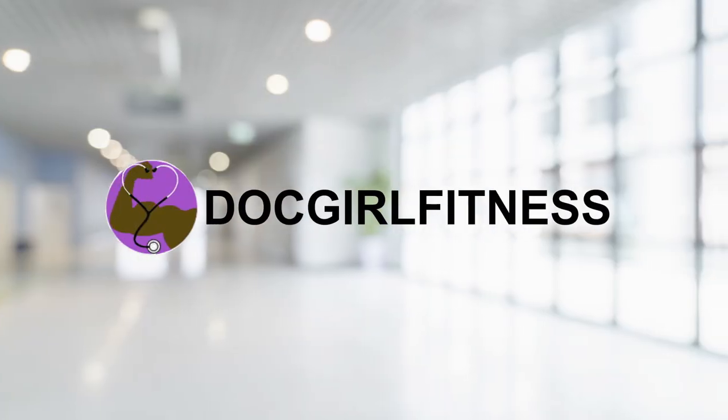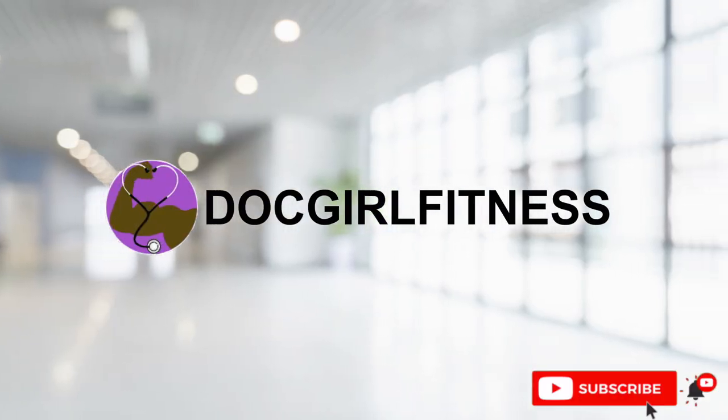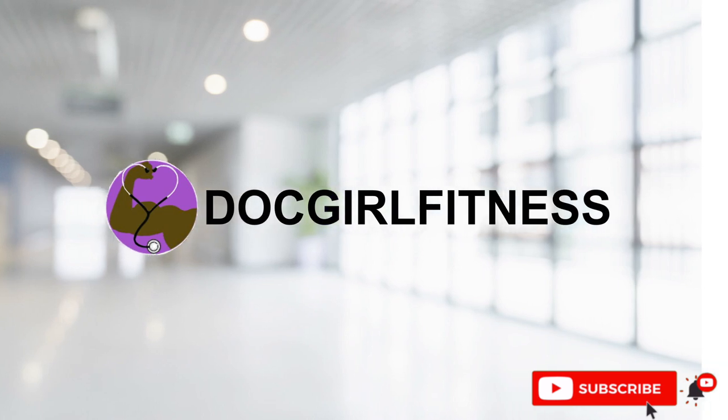Hey guys, Tiara here with DocGirlFitness and today's video is all about what's in my backpack. If you're new to my channel, thanks for stopping by. I'm Dr. Tiara Range, a resident physician in pediatrics, and I make videos on medicine, lifestyle, and fitness. Make sure to hit that subscribe button and that notification bell so you never miss another video.